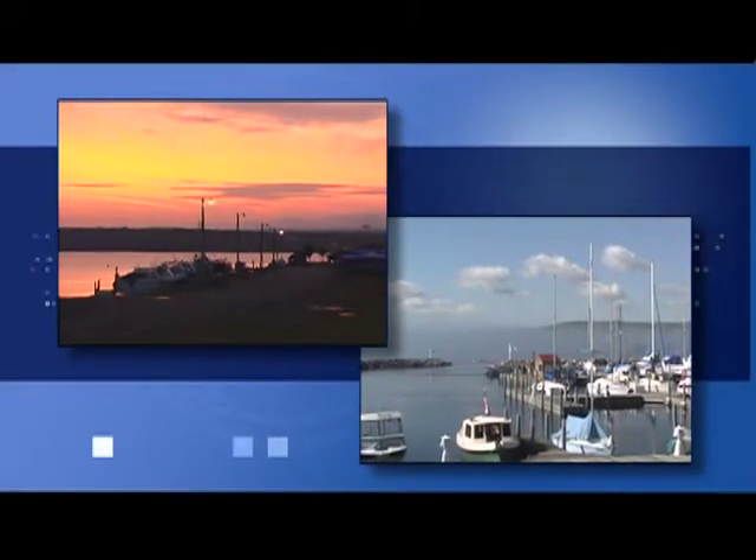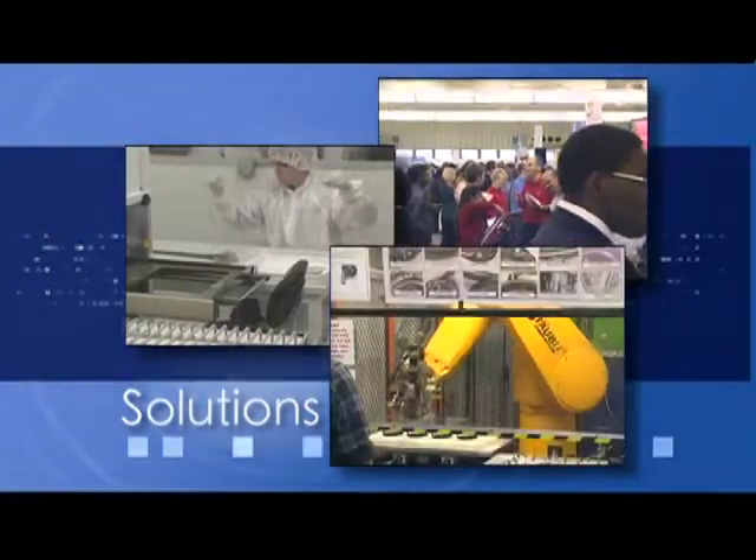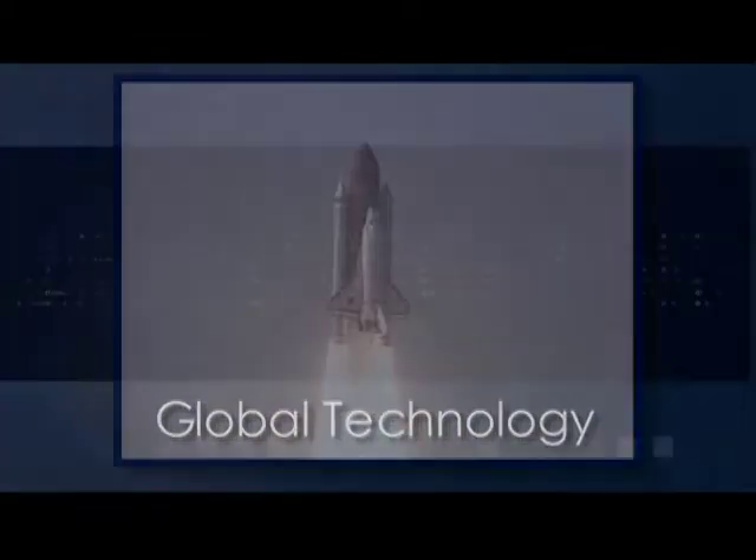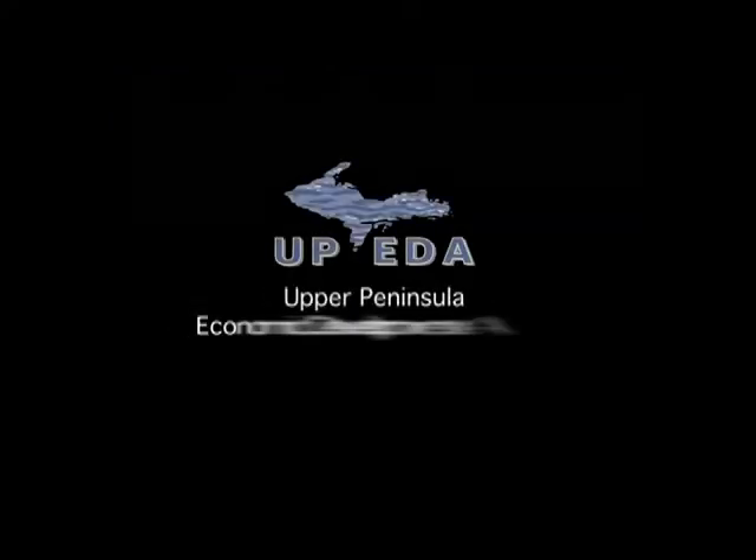So, you thought the Upper Peninsula was just a place to cast a line? Surprise! Get a line on what makes UP business tick — call us today to learn more. The Upper Peninsula Economic Development Alliance. People here really want to achieve greatness, and they're willing to do whatever it takes to make that happen. Trying to find that commonality with everyone in the community is difficult, but when the majority of the community is behind you 100%, there's only success.